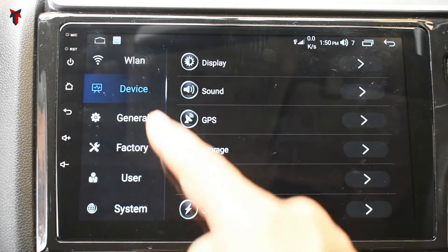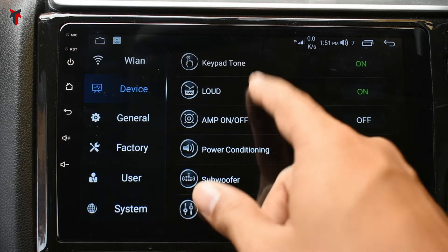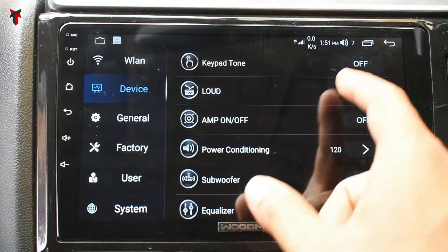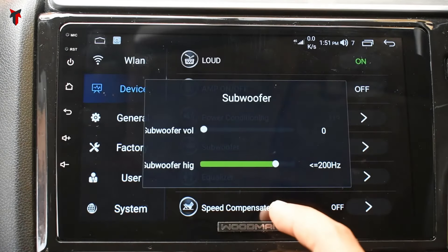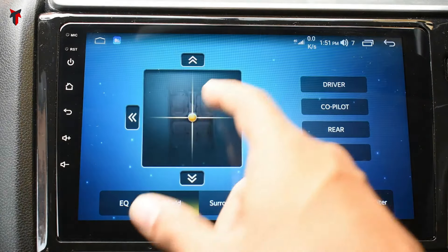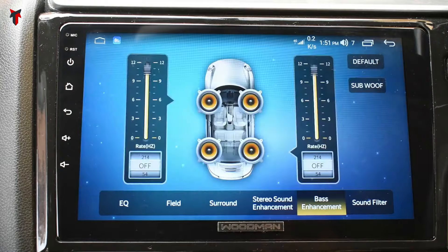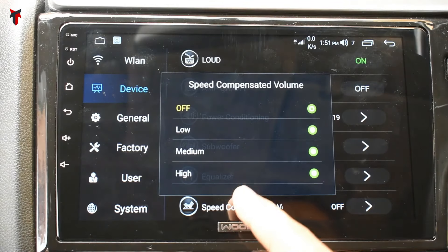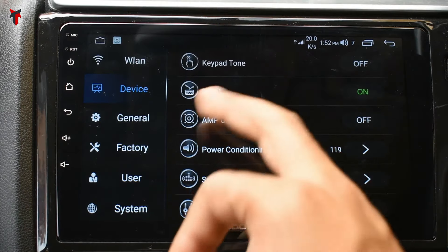That net speed monitor is a very convenient feature. In the sound options, there is a keypad tone option that gives a tap sound whenever you touch any screen option — currently disabled. You can turn on or off video loudness, and there are amp and power conditioning options. There are subwoofer level controls, an equalizer, a field option to select which area of the car the audio concentrates on, surround sound, stereo sound enhancement, bass enhancement, sound filter, and speed compensated volume to vary the sound based on your driving speed.